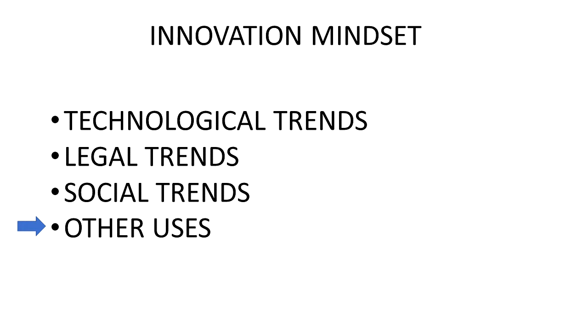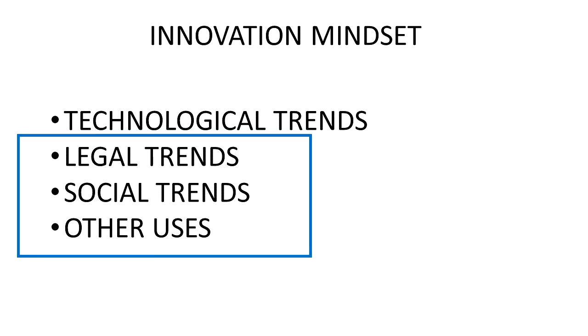Finally, there is the notion to always be on the lookout for other uses. Sometimes an invention intended for a particular use finds success in another application. For our case study, the mask insert is relevant to the elements in the blue rectangle — basically everything but technological trends, as there isn't much technological about this invention. But it does involve legal and social trends, as well as illustrating an example of other uses.